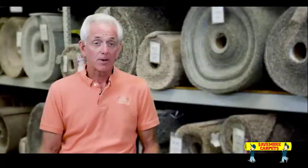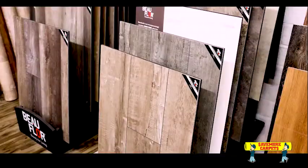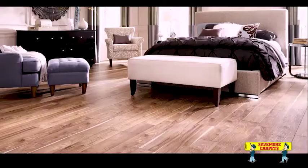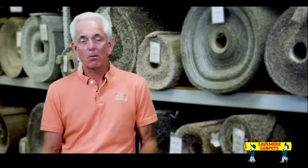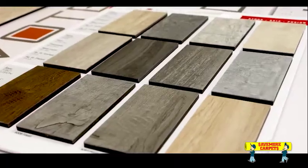We not only carry carpeting, but we carry a great selection of vinyl plank. It can encompass everything. It's pet-friendly, it is waterproof, so water does not affect the product itself.